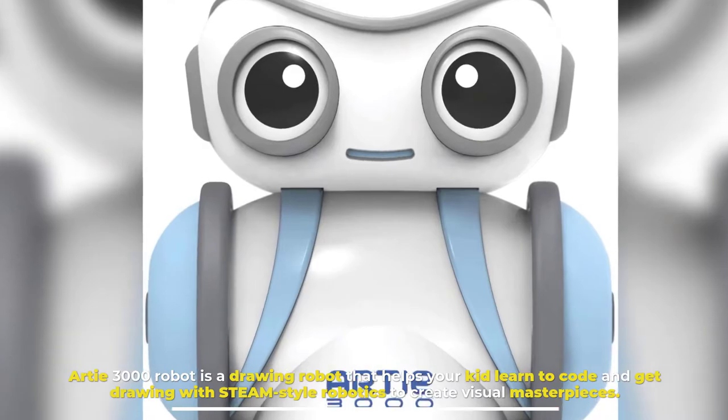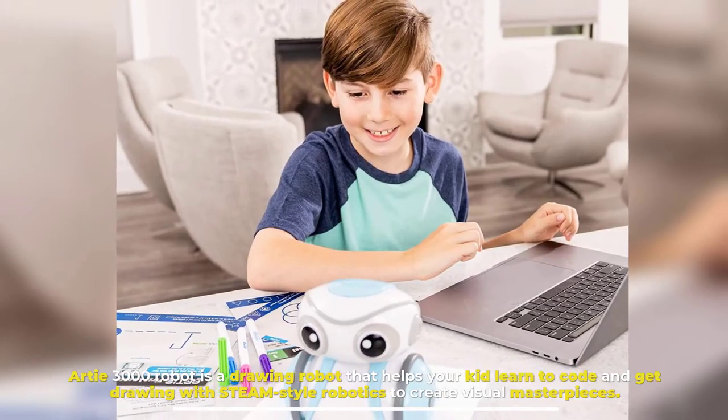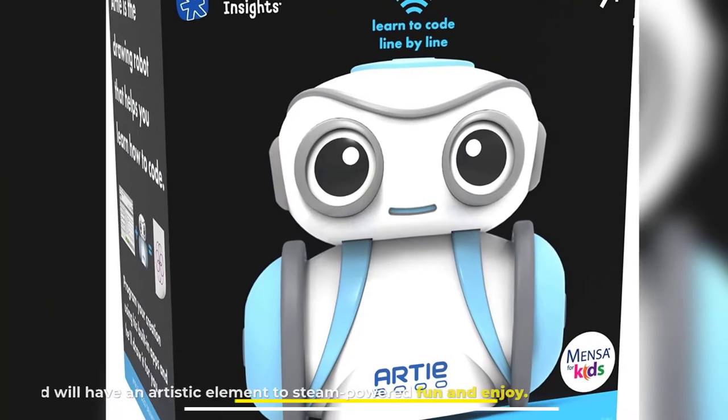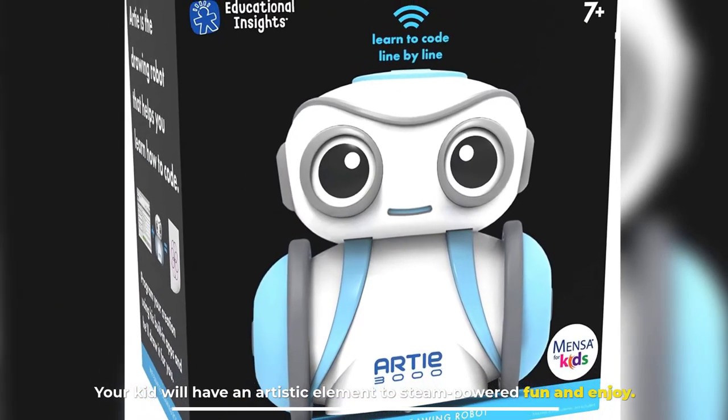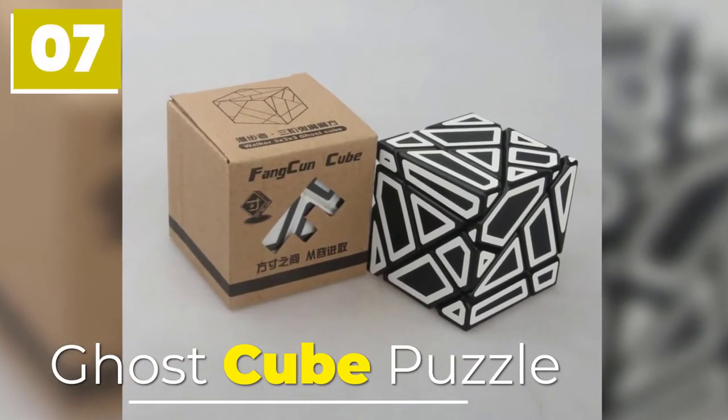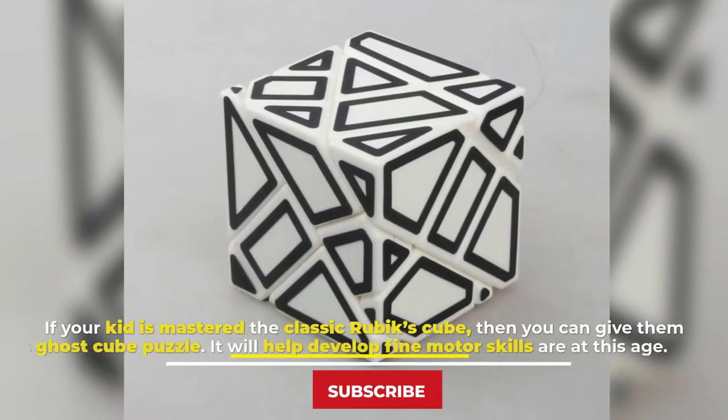Number six: Arti 3000 Robot. Arti 3000 Robot is a drawing robot that helps your kid learn to code and get drawing with STEAM-style robotics to create visual masterpieces. Your kid will have an artistic element to STEAM-powered fun and enjoyment.